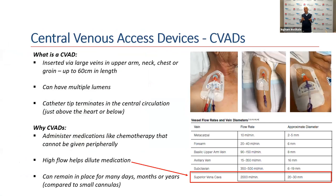Essentially, these are catheters that are inserted via the large veins of the upper arm, the chest, the neck, or groin, and can be between 15 to 20 centimetres in length. They can be single lumen or multiple lumen. What makes a catheter a central venous access device is that when inserted and when it terminates in the major vessels near the heart — just above or just below — it is termed a central venous catheter.